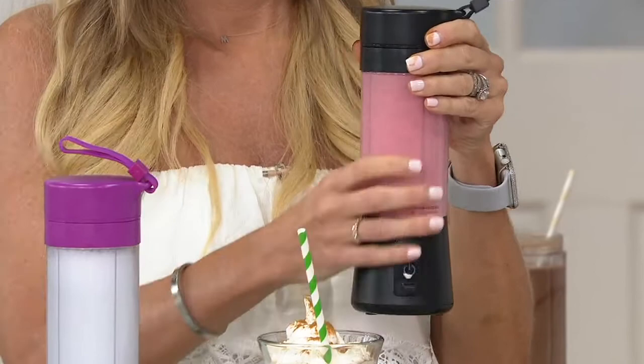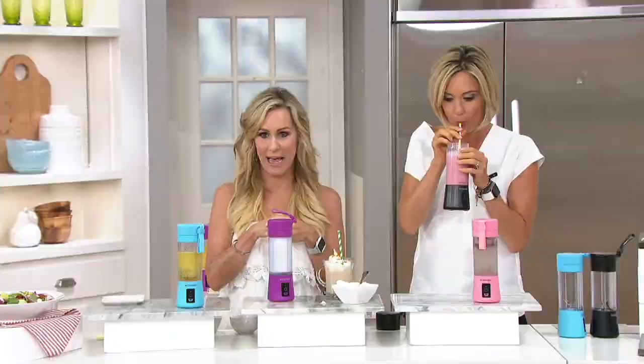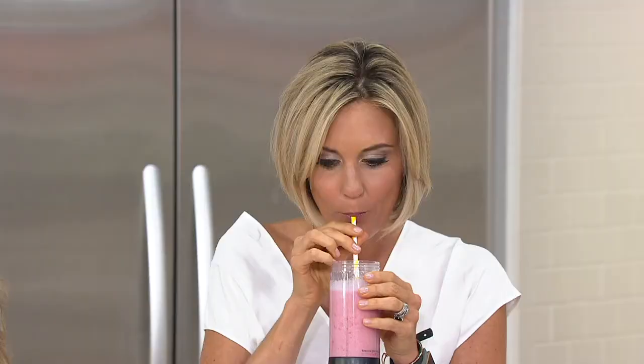Now we've got a raspberry lemonade. It's a half cup of lemon juice, a half cup of coconut water, and a third cup of raspberries. How great that you can blend this on the go. Lemon juice is the secret — and coconut water — both of those are really good for you.